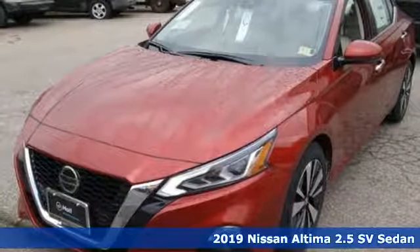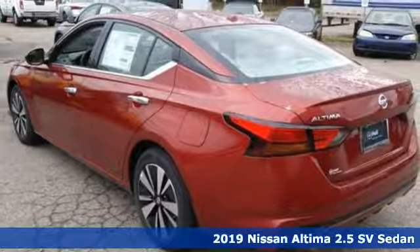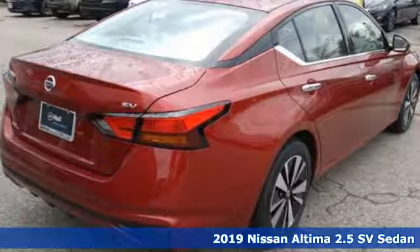It's a new 2019 Nissan Altima. No one likes to be put in a box, so don't drive one. Enjoy the aggressive looks and the soothing comfort of the Altima.